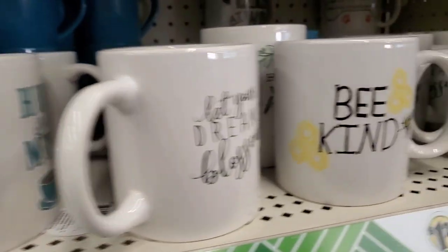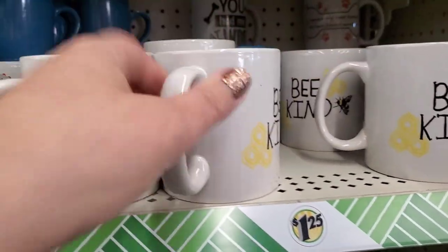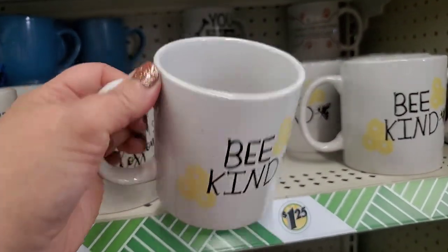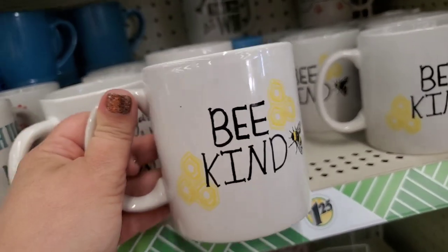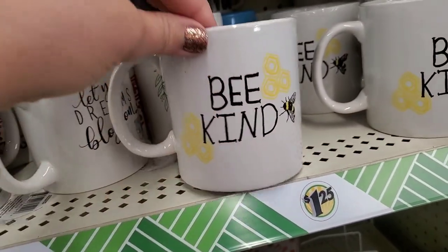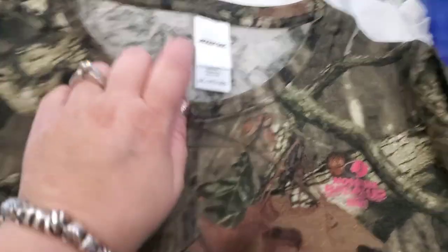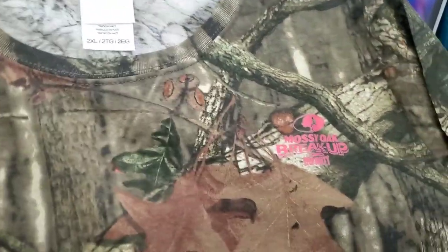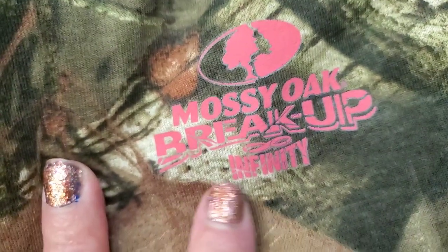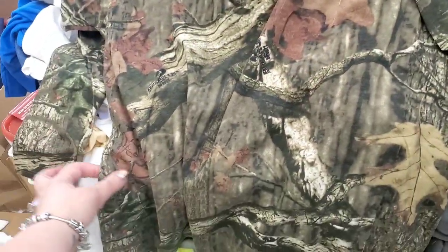These are an oldie but a goodie, and I'm definitely happy when I see them creep out of the stock room — the double-sided Be Kind mugs. Even though the Dollar Tree made the Bumblebee mugs this year, I'm still partial to this one. Oh my goodness — look at this Mossy Oak Breakup Infinity: a women's camouflage print thermal top in 2X. I'm in love with this, it's perfect for the winter.